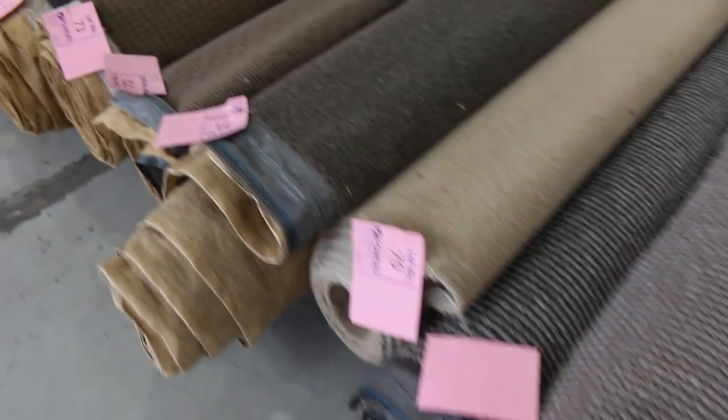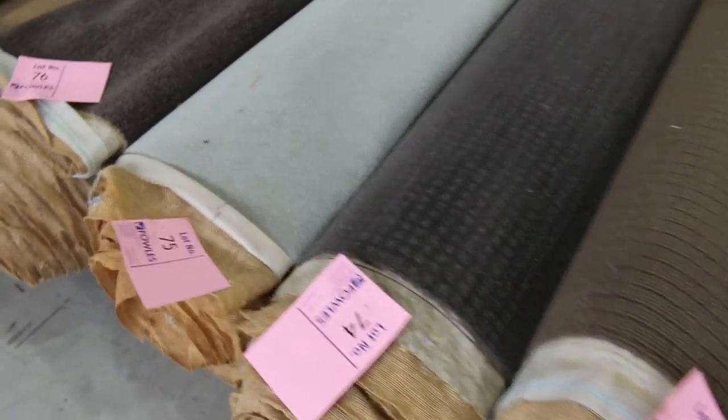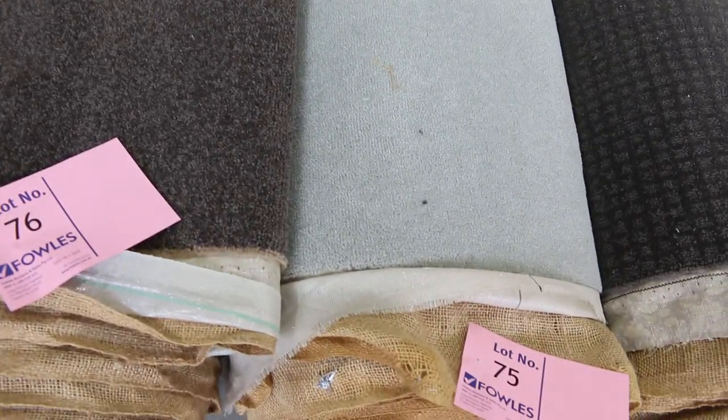I'll try and point out anything that I see that's fairly unique. There's a nice one there — we don't get a lot of light green stuff. That's lot 75, and that'll be probably about $250 a lineal metre in the shop. You'll probably be about $30 a broad loom metre for that one tomorrow. A really nice looking one.